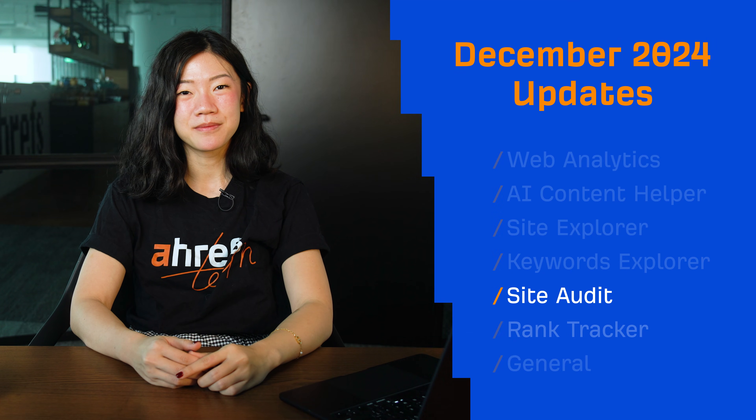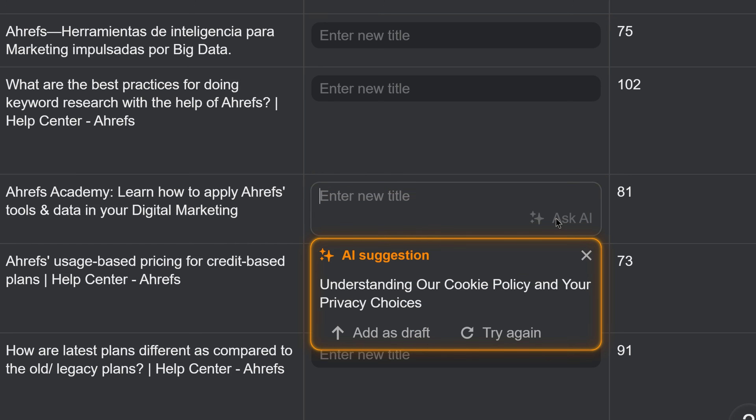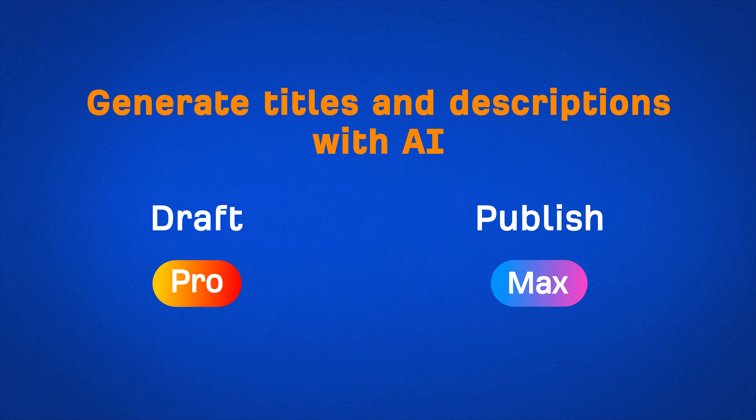Moving on to Site Audit. You can now ask AI to generate titles and meta descriptions right in the patched input box. Use this feature to draft titles and descriptions with a Pro Project Boost add-on, and publish patches in full with a Max Project Boost add-on.